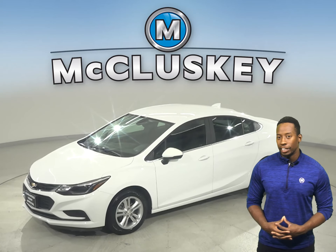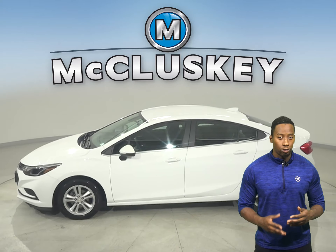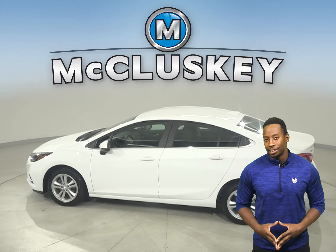Here we have a 2018 Chevrolet Cruze. This vehicle is great, especially if you're looking for a vehicle with excellent gas mileage and a stylish look.